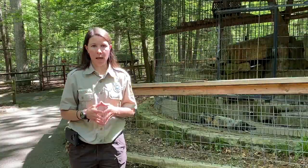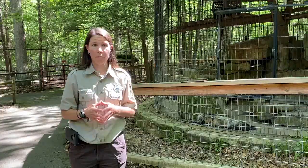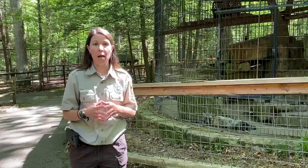We are in the animal habitats, and we do ask that as you move around the animal habitats, please keep in mind social distancing practices.